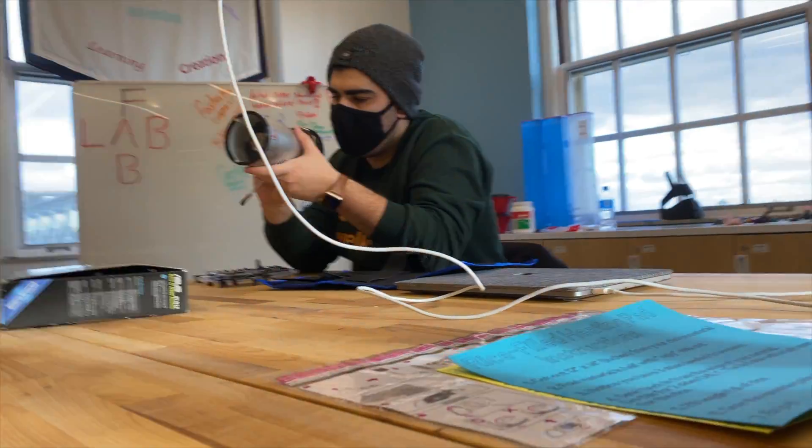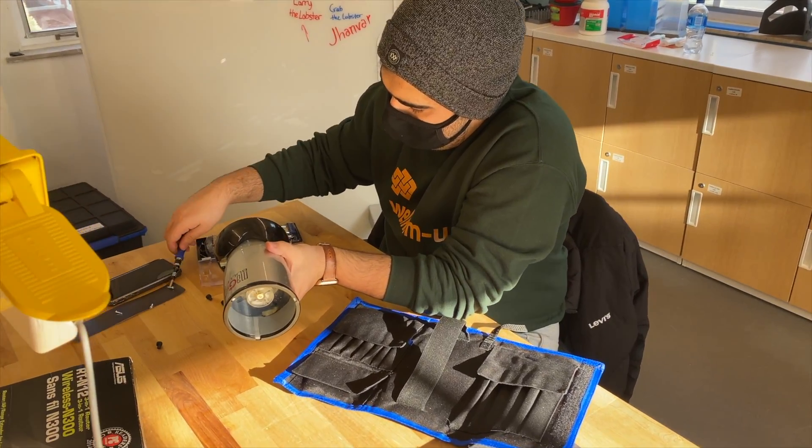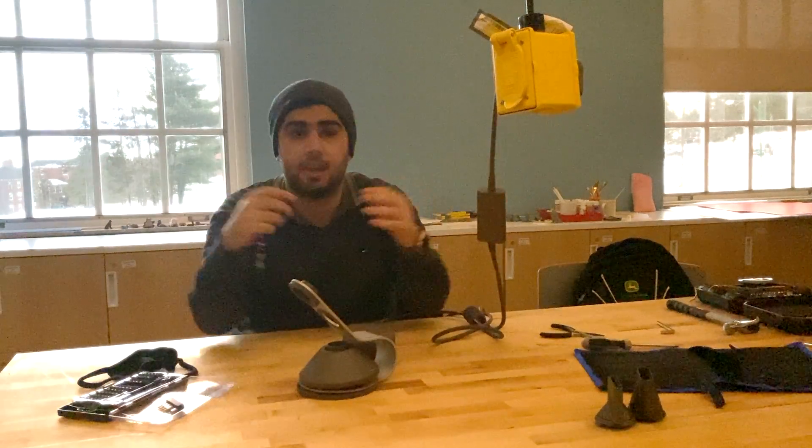We've probably all experienced the frustration or disappointment of our stuff breaking. It seems our consumer culture is trapped in a cycle of buy, break, and buy again. And where do you suppose all that broken stuff goes? And who benefits? Wouldn't it be great if we could do something about it on a personal or even a community scale?